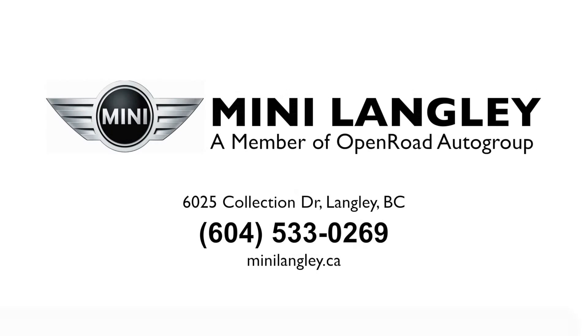Once again my name is Lucas Bartsch. Be sure to ask for me here at Mini Langley and we'll go for a test drive in this perfect summer vehicle.